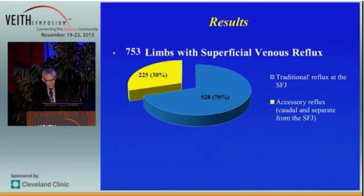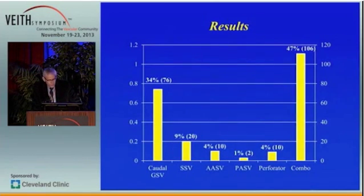70%, or 528 limbs, had traditional reflux at the sapheno-femoral junction. 225 limbs, or 30%, had what we called accessory reflux, meaning either reflux caudal to or separate from the sapheno-femoral junction. Of these, 34% had reflux of the great saphenous vein caudal to the sapheno-femoral junction, 9% had small saphenous vein reflux, 4% at the anterior accessory saphenous vein, 1% at the posterior accessory saphenous vein, and 4% in perforators.